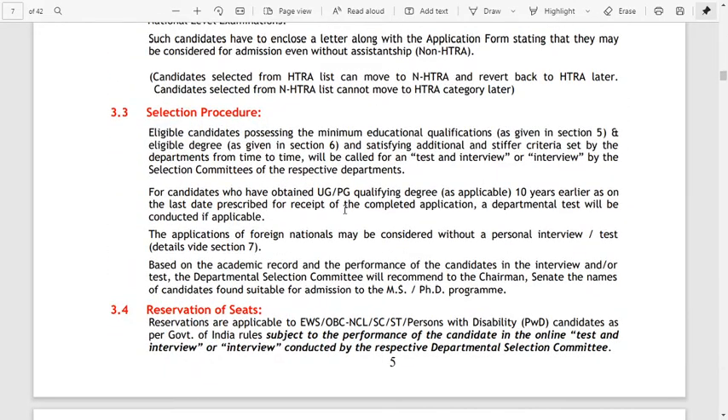The selection procedure involves shortlisting based on applications, scrutinizing applications against a cutoff, followed by a test and/or interview by the selection committee. For candidates who obtained UG and PG qualifying degrees 10 or more years earlier, a department test will be conducted if applicable. Final selection will be based on academic record and performance in the interview.